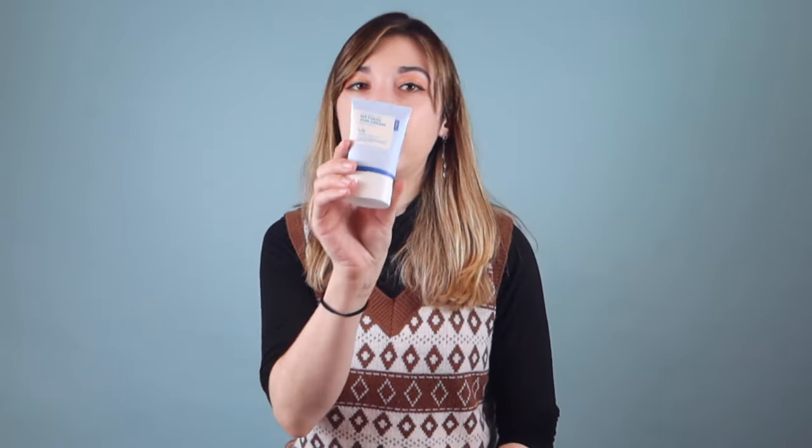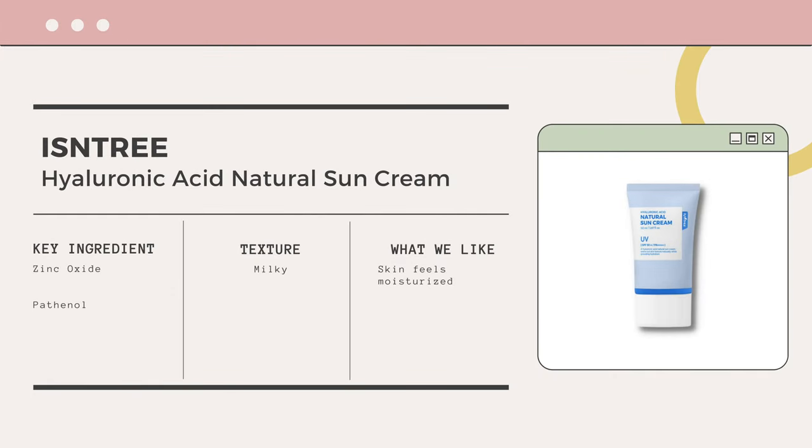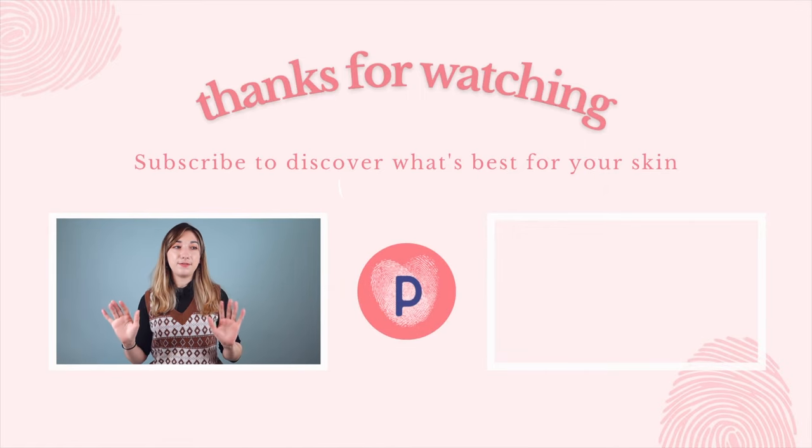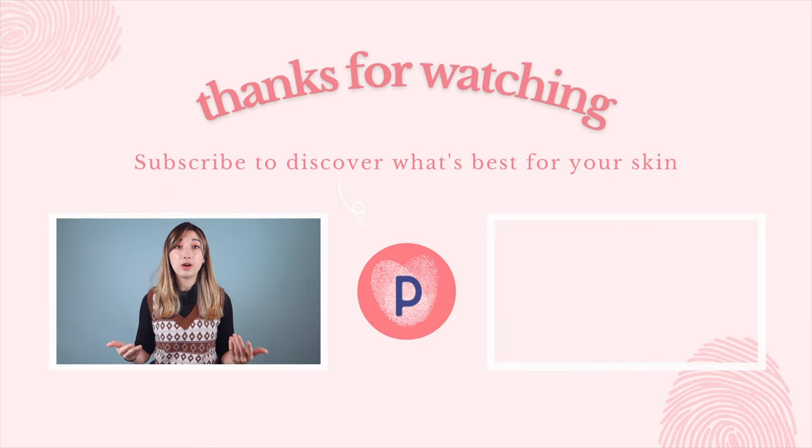The final step for my daytime routine — which everyone needs — is sunscreen. This is a new one from Essentree: the Hyaluronic Acid Natural Sun Cream. I love it for winter and fall because it has a hydrating factor, so it doesn't dry my skin out. It has a slight blurring effect, blends in very easily, and gives an extra layer of hydration throughout the day. Just be cautioned — this will give you a dewy look. That's my routine for the fall and winter transition. Let us know what your routines are and if you have any new products you're excited to try. See you in the next video!